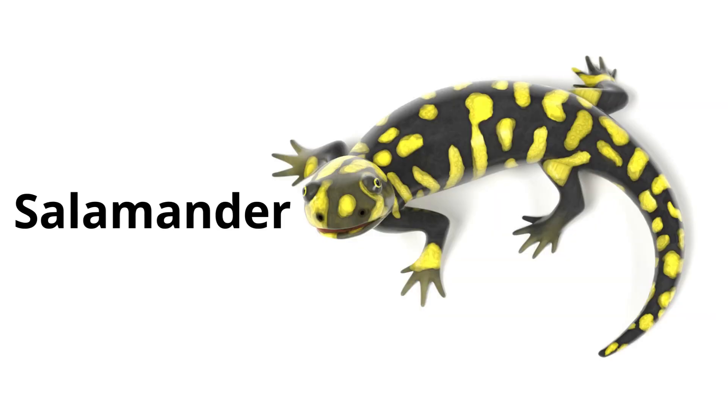Salamander. Salamanders look a bit like lizards, but they are amphibians who need moist environments to survive.